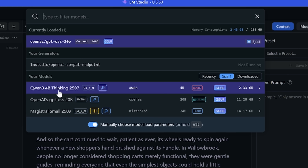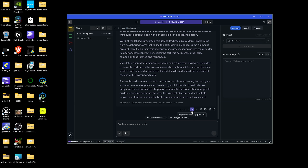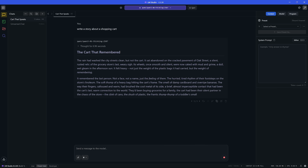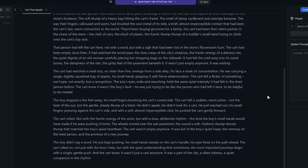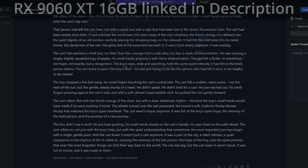Next we're moving to the Qwen 3-4B Thinking 2507 checkpoint. One of the nice things about this model is it has a huge context window, and on a GPU like this you should get pretty good utilization. You can see it really thinking and churning. That came in at 94 tokens per second for 1,561 tokens — really good speed, almost 100 tokens per second on a very budget-friendly GPU.